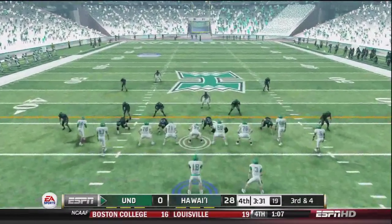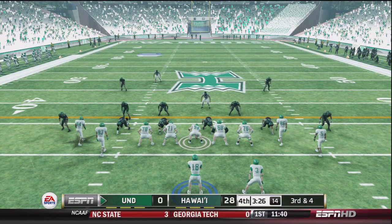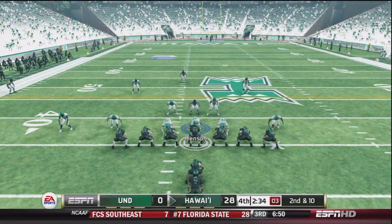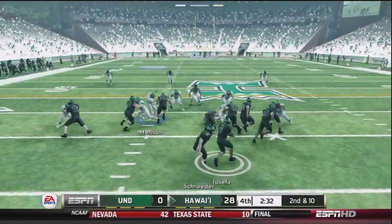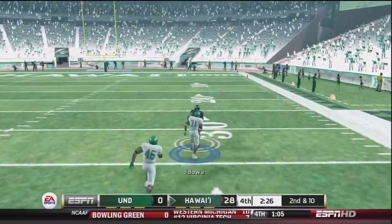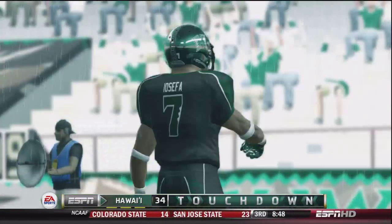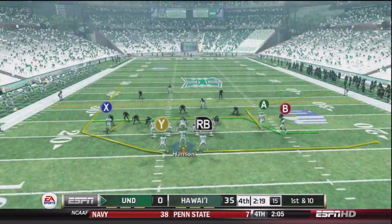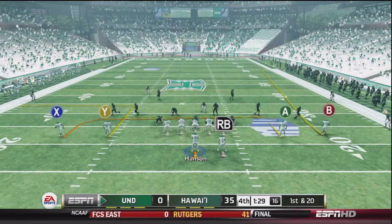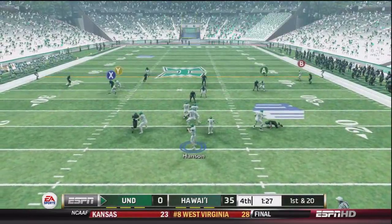We'll just bring in Hansen, our backup quarterback, late in this game to see if he can bring a spark to the offense. Hansen, not a very good throw — and that's the story of the game right there: inconsistent and poor offense. Iosefa shakes off some tacklers and takes it the distance — pretty much salt in the wound. Hawaii really took it to us. Another dropped pass and a holding penalty — first and 20, just getting worse and worse.